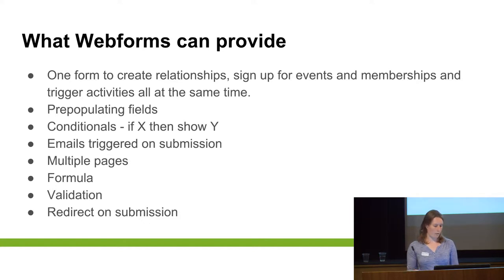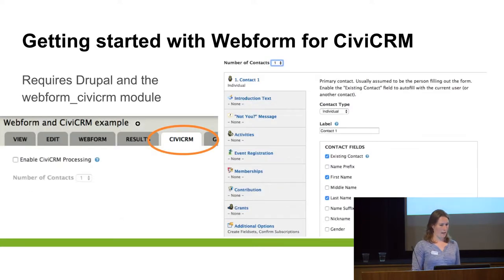You can split your Webforms over multiple pages, you can add formulas, you can do field validation, and on submission of the form you can send them to whichever Drupal page or any page you might want. Getting started with Webform: you have to have a front-facing Drupal, and then all you need is the Webform CiviCRM module. Then in your Webform you get this extra tab — CiviCRM — when you create a Webform, enable Civi processing, and suddenly you've got all these options and fields that you can add.